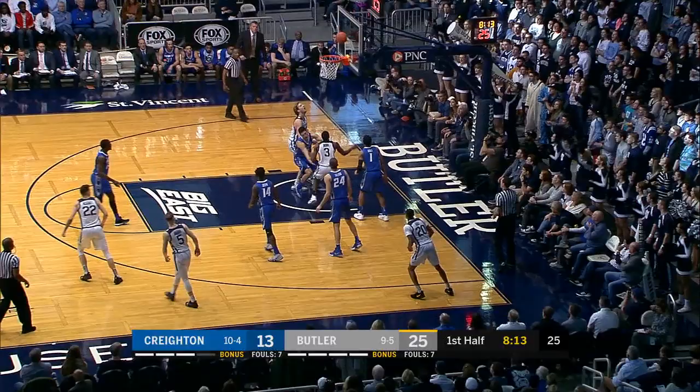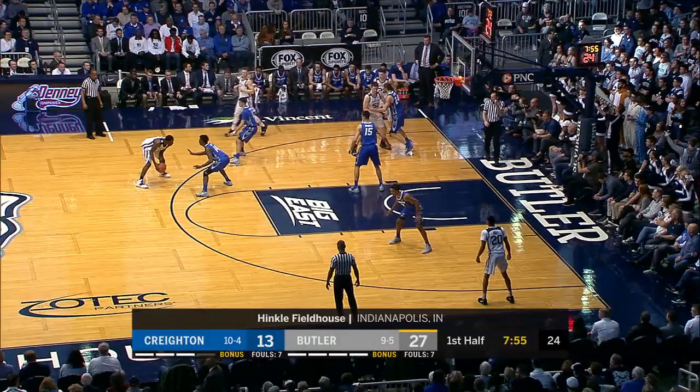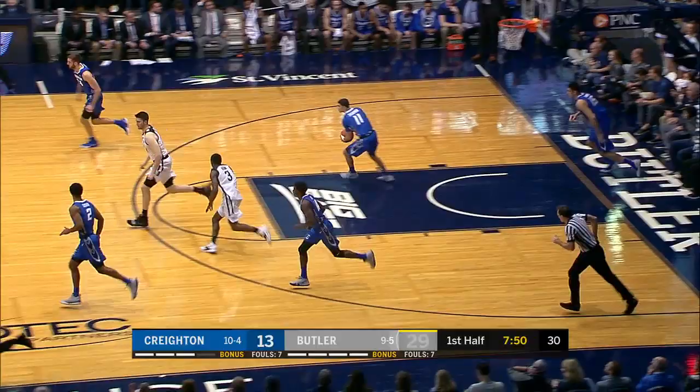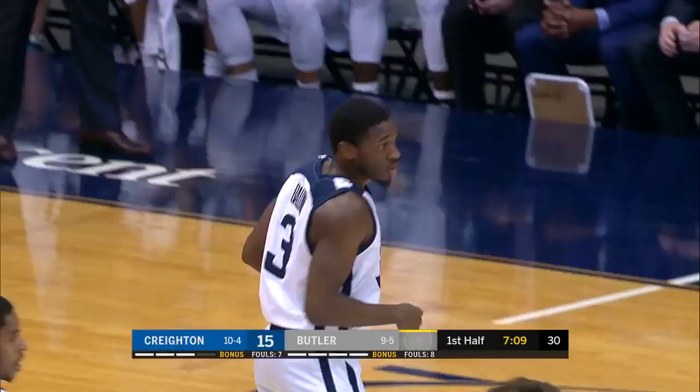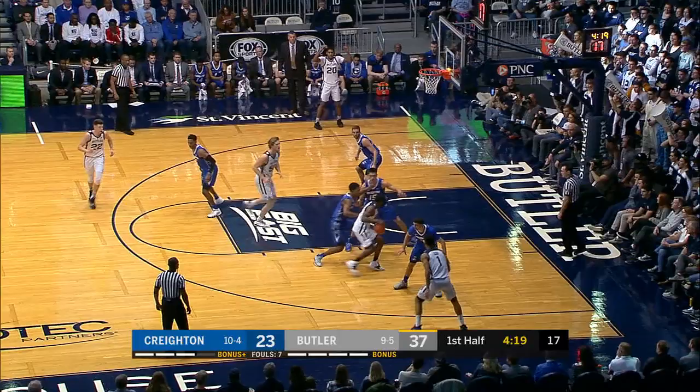Active hands by Butler. Baldwin into the paint, soft touch off the glass. That's not Creighton basketball. And some of that is Butler and what they've been able to do, as Baldwin gets one to go down — avoiding starting off 0-2 in conference play at home, as Baldwin hits the top of the key three.